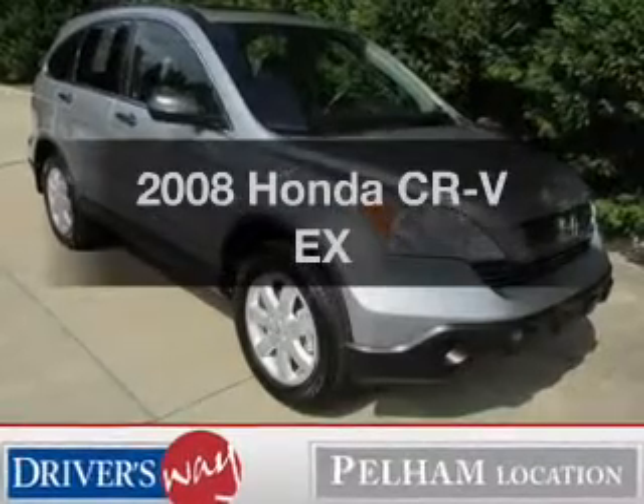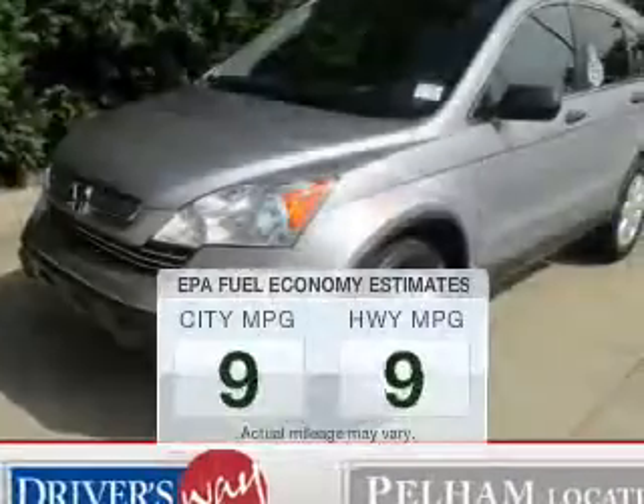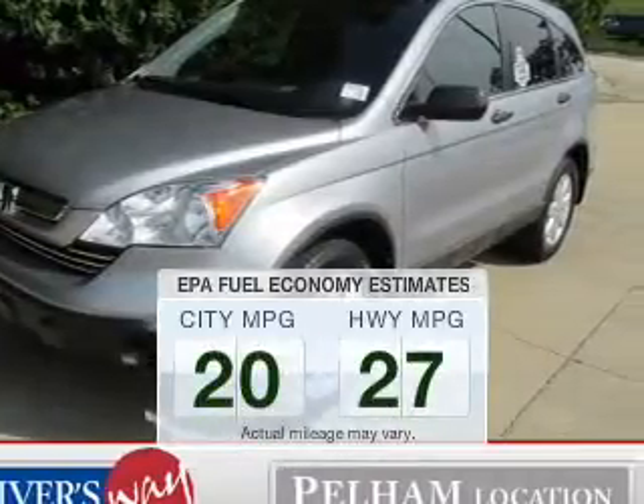Check out this 2008 Honda CR-V. This is the set of wheels you've been looking for. In the city or on the highway, you'll spend less time at the pump with this fuel-efficient vehicle.